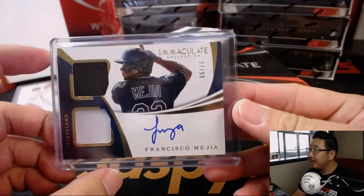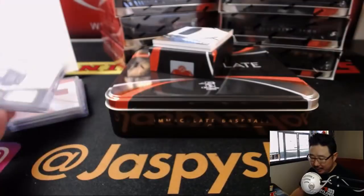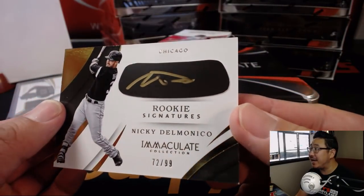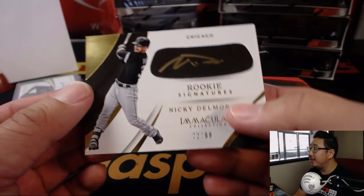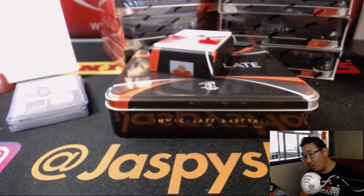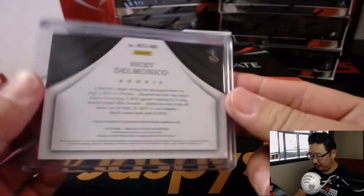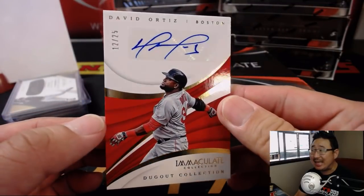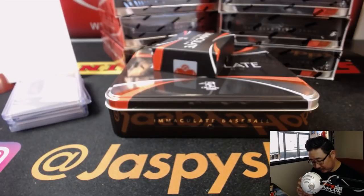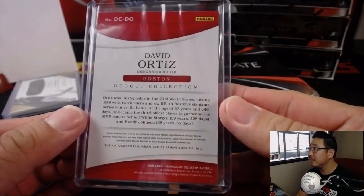Out of 99, two-color dual relic and autograph — Francisco Mejia, 27 out of 99. Number seven is Bruce. Looks like that's still Indians edition of Francisco Mejia — they probably had most of this printed before he was traded to the Padres. We've got Rookie Signatures — nice Nicky Delmonico, 72 out of 99, some gold ink right on that eye black. Number two, Sen Yin. Wow, we have David Ortiz coming up — Dugout Collection out of 25, 12 out of 25. Number two, Sen Yin gets the Dugout Collection David Ortiz auto. Nice. It's a nice start.